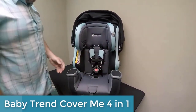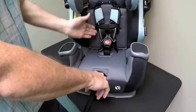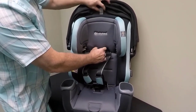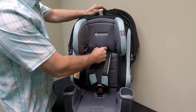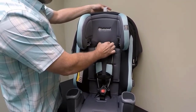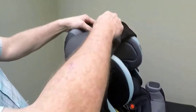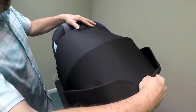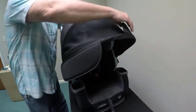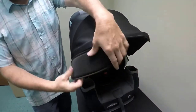And finally, coming in at number 1, the Baby Trend Cover Me 4-in-1 Convertible Car Seat — an excellent choice for parents looking for a car seat that can grow with their child. This convertible car seat can be used in 4 different modes: rear-facing for infants, forward-facing for toddlers, a high-back booster, and a backless booster. The seat has an adjustable headrest and a 5-point harness system that ensures a secure and comfortable fit. It also has an easy-to-install latch system and a removable canopy that provides protection from the sun and other elements. The canopy can be easily removed when not needed, and the seat has a machine-washable cover, which is convenient for parents who need to clean up messes quickly.